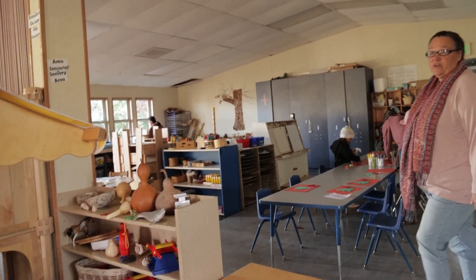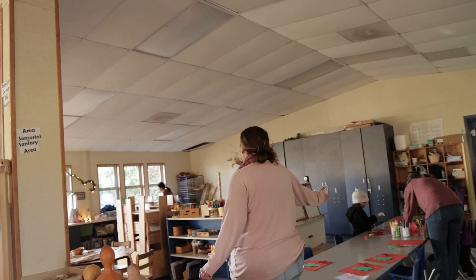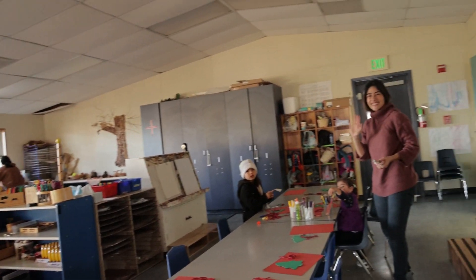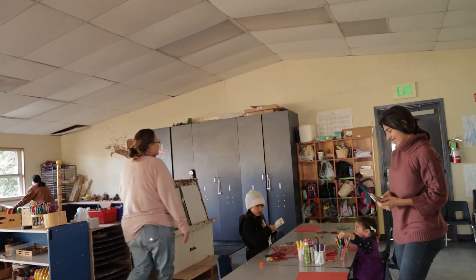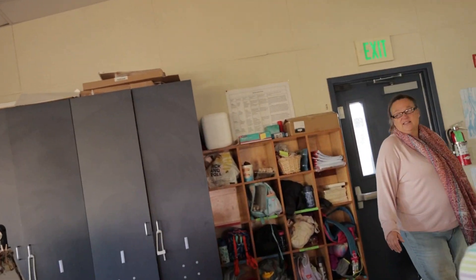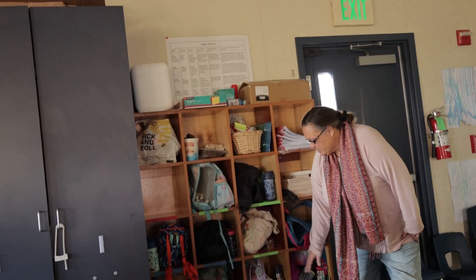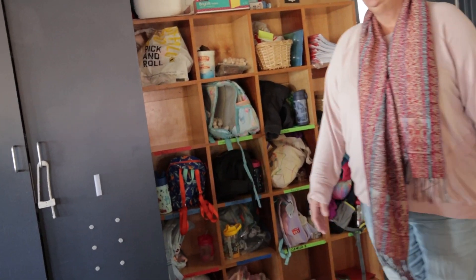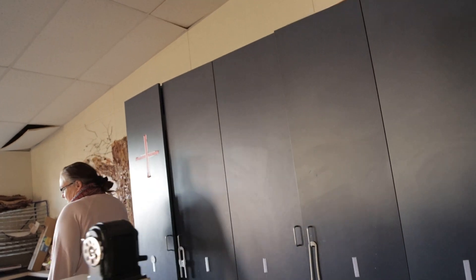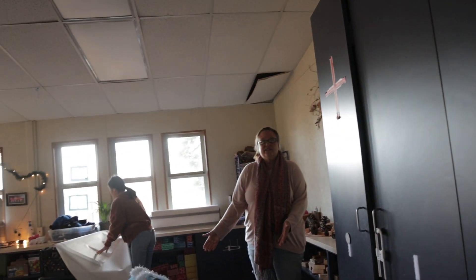We are doing crafting at the table with one of our parent helpers, Karina. We just say hi and then we'll come around here. This is where the children keep their personal belongings and their cubbies. This is our easel. These are all of our materials. The children have decorated the dress-up house for Christmas — it's very festive.